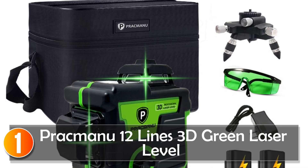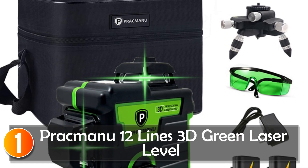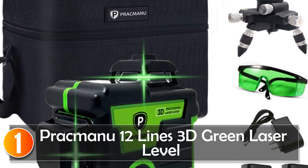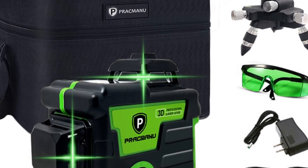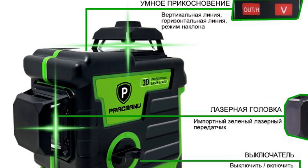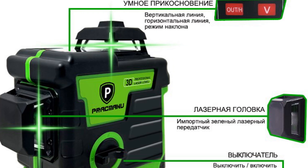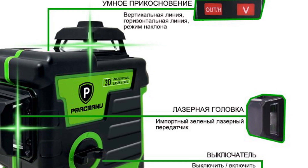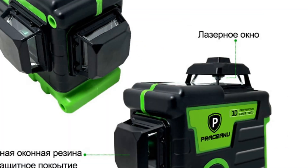At number 1, when it comes to precise measurements, the Prakmanu 12-Lines 3D Green Laser Level is a top-notch solution that guarantees accuracy and efficiency. This laser level is packed with features that make it a must-have tool for professionals and DIY enthusiasts alike. Let's dive into the details and explore what makes this laser level stand out from the competition.